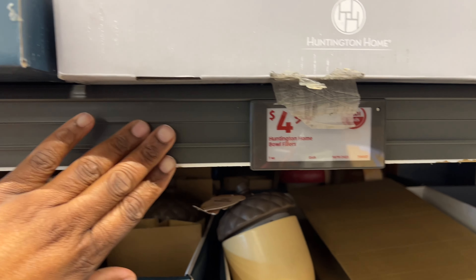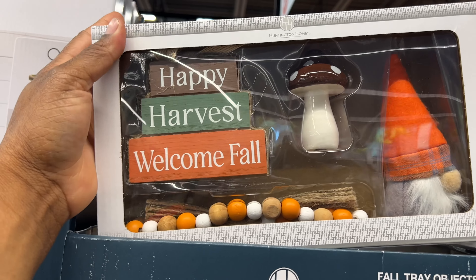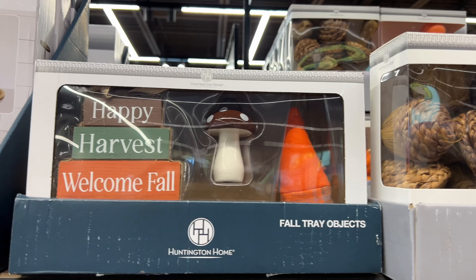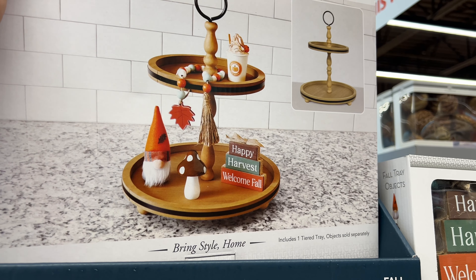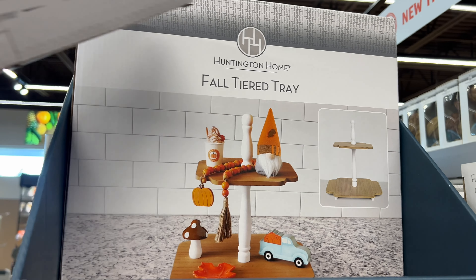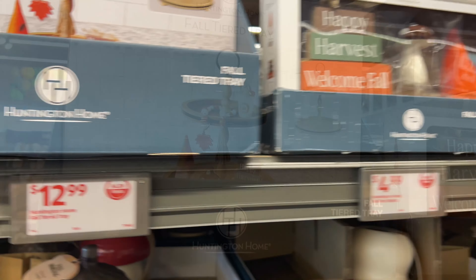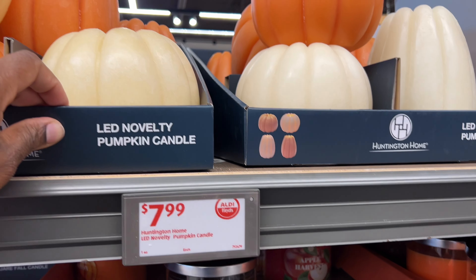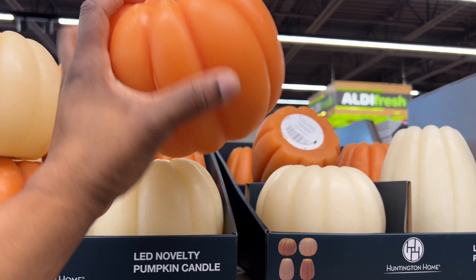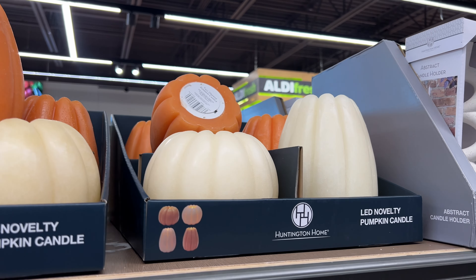The bowl fillers are $4.99. They also have fall tray objects for $4.99 — how cute is this? That's super cute. Over here they have the fall tiered tray — it's two-tier, super cute. I like the little black lining around it. Both of them are cute and they're $12.99. Over here they have LED novelty pumpkin candles for $7.99 — oh that's cute. They don't light up on their own; you have to add your own battery, but these are cute for décor.